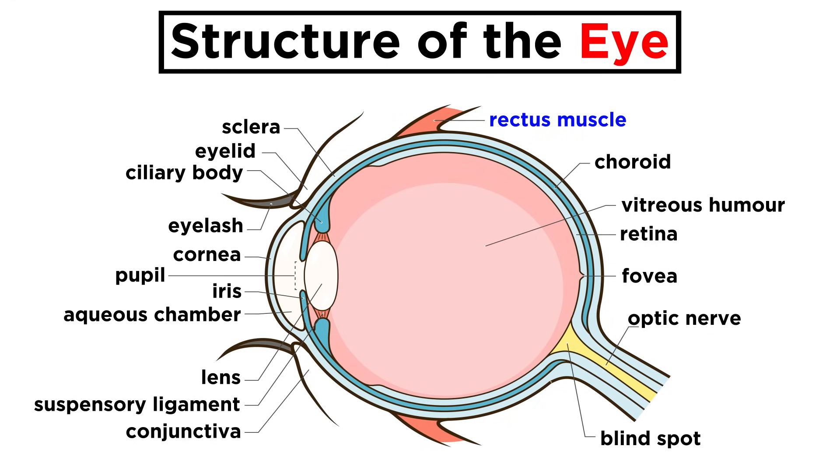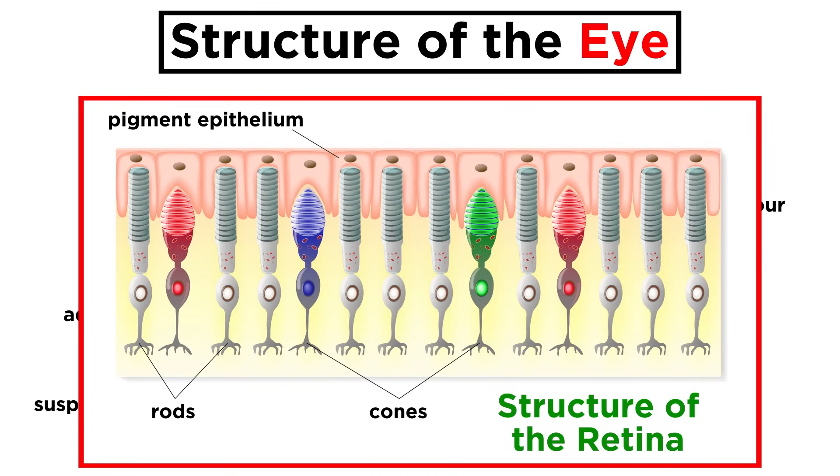Six muscles control the motion of the eye, while the eyeball itself is a hollow sphere filled with a clear fluid called the vitreous humor. The eye has an outer fibrous layer made of a sclera and a cornea. Next is a vascular layer comprised of the choroid, ciliary body, and iris. The iris is the colored part of the eye, with its central pupil, which is where light enters. The inner portion of the eye is the retina, and this is where the photoreceptors sit, which convert photons into information for the brain, thus allowing us to see our surroundings.